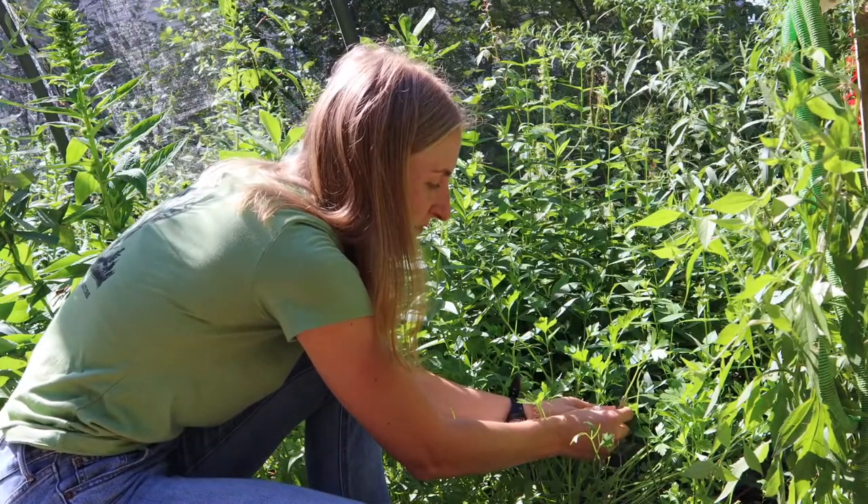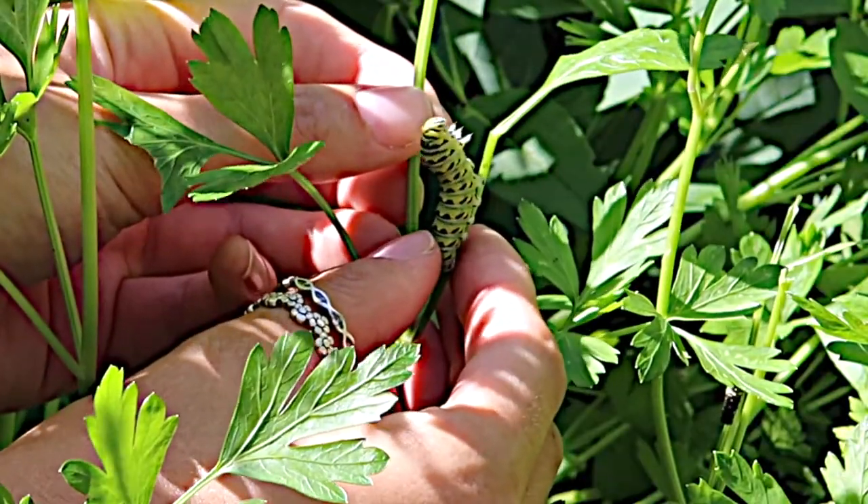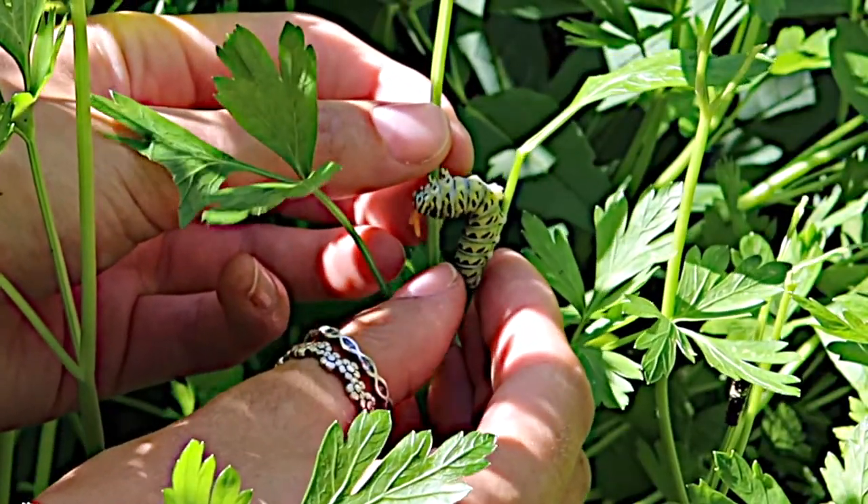But if I kind of poke him a little bit very carefully on the side, you'll see there, kind of towards the top of his head, there's an orange V that's coming out.